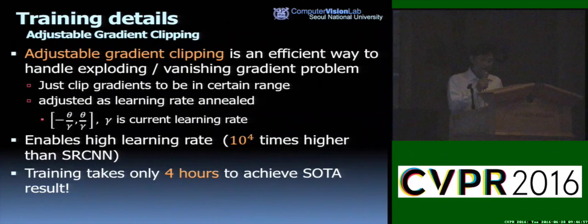Adjustable gradient clipping is an efficient technique to handle exploding and vanishing gradient problems. For maximum speed of convergence, we clip the gradient to be within a certain range, adjusted by the current learning rate gamma. We find that adjustable gradient clipping makes convergence extremely fast — it enables a learning rate 10,000 times higher than that of SRCNN, so training takes only four hours to achieve state-of-the-art accuracy.